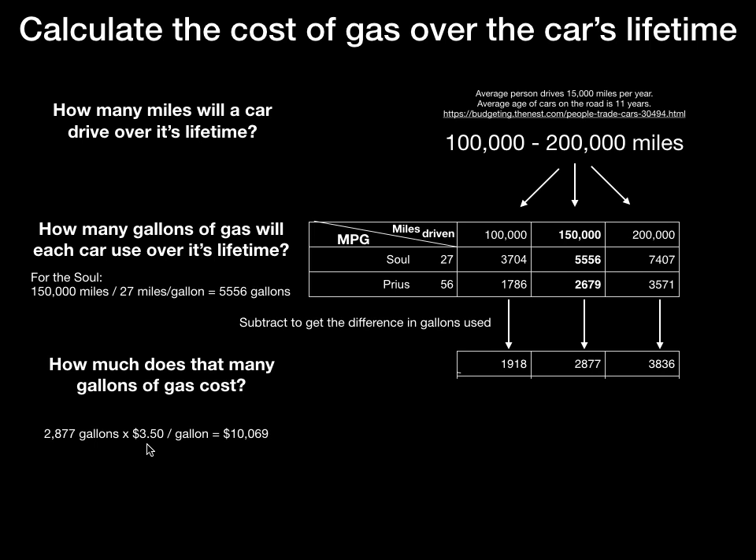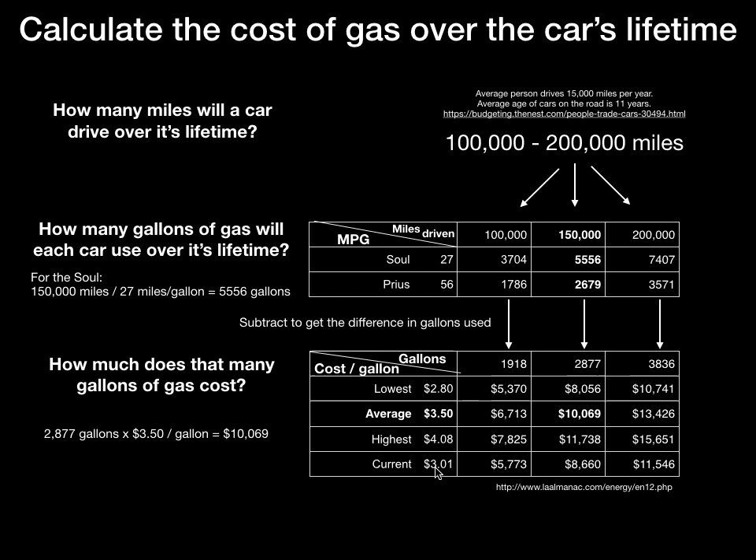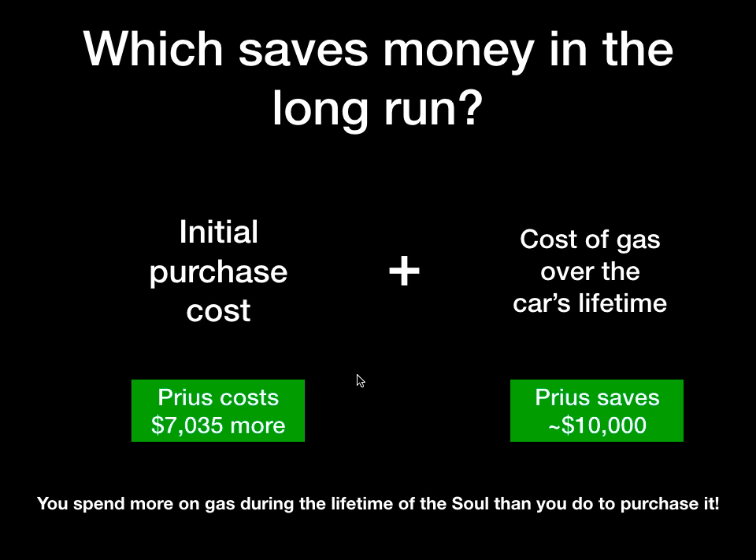So how much does 3,000 gallons worth cost? You just multiply that out by the average cost of gasoline. I went to the almanac of LA gas prices and looked up how prices have changed over the last 11 years — the cheapest year was $2.80 and the most expensive was $4.08, with an average of $3.50. That's the most intelligent number to use, though any number in that range is reasonable depending on your assumptions. When we compare those numbers against the initial purchase cost of the Prius, we see that the Prius actually ends up saving you money in the long run, because you spend more on gas during the lifetime of the Soul than you did to purchase it.